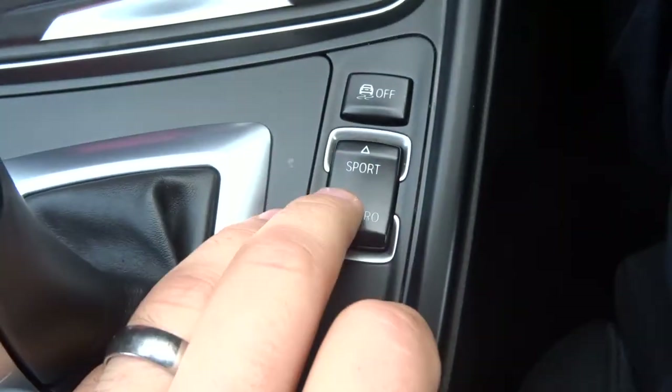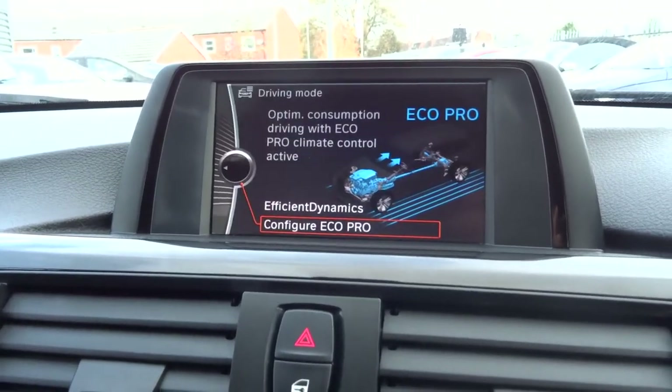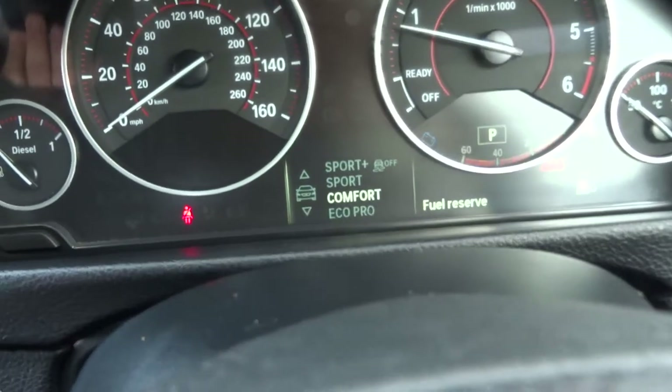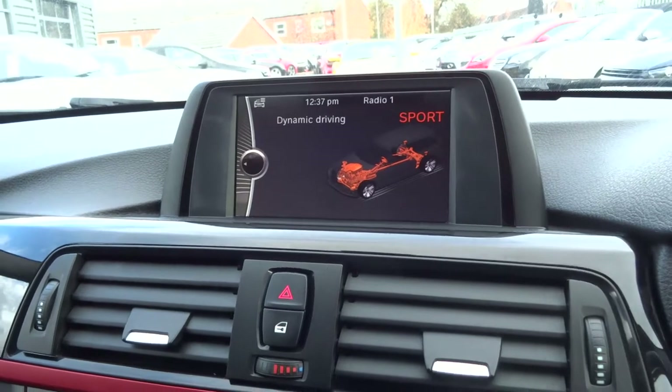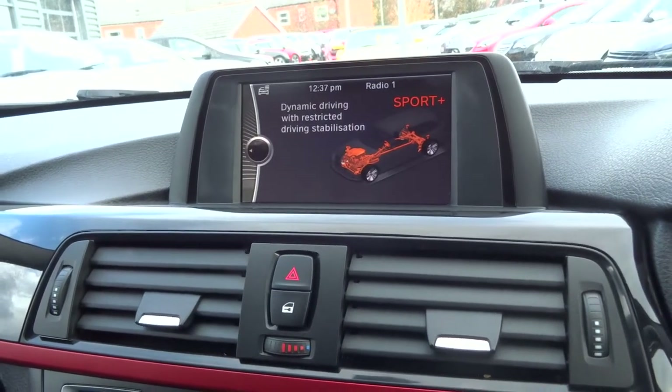You've got several driving modes, which are controlled just here and show up on the display. So you've got your Eco Pro, then you've got your Comfort, your Sport, and if you're daring, Sport Plus, which turns off the traction control.